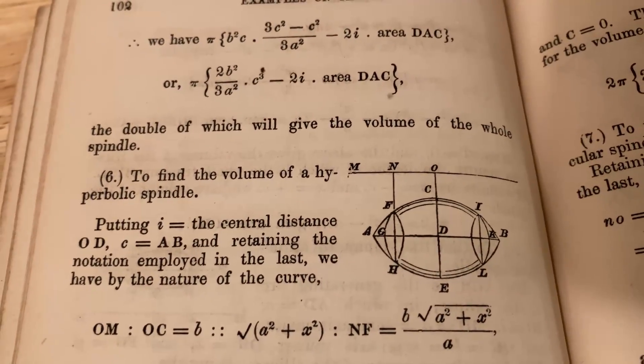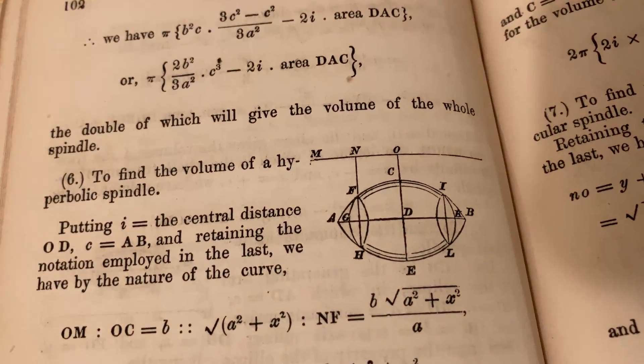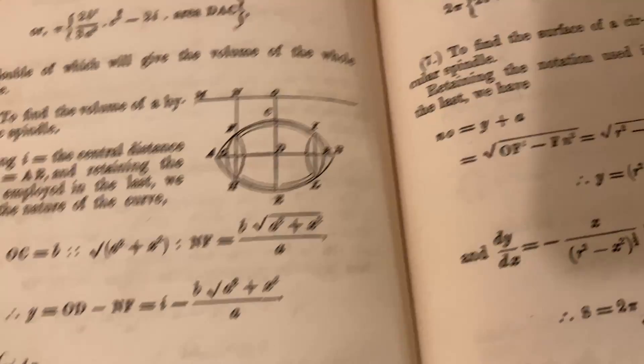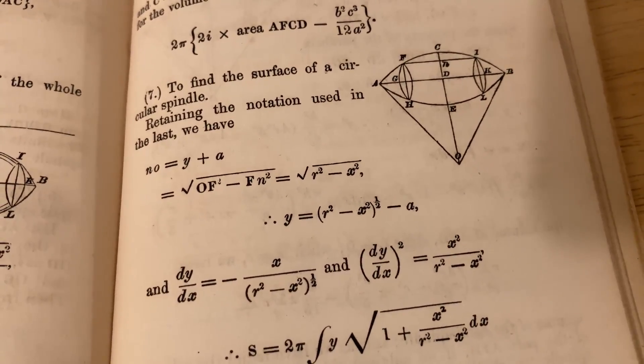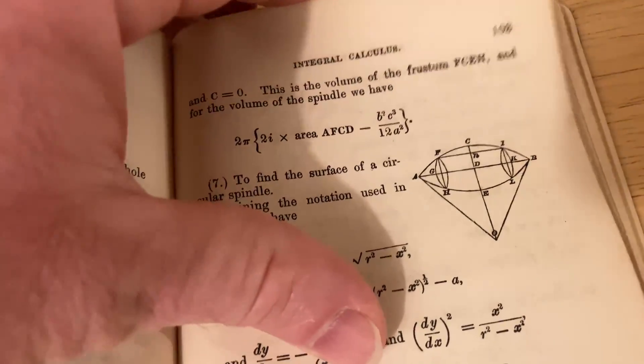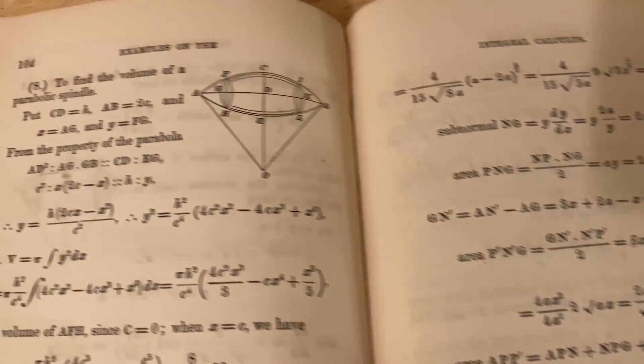Let me show you some of the illustrations in this book. Here he's trying to find the volume of a hyperbolic spindle — interesting. It's pretty cool to find illustrations in something this old. When I first got this book, I thought it would just be worked-out integrals, but instead he's got some other topics in here as well.